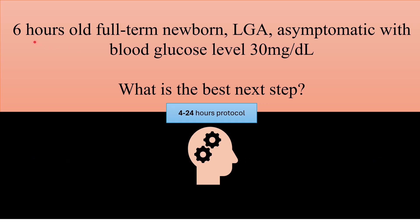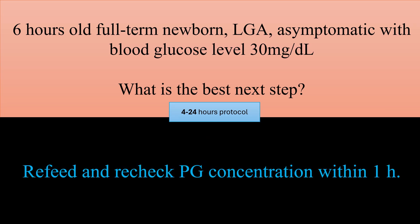Another case scenario: a six-hour-old full-term newborn, large for gestational age, asymptomatic with a blood glucose level of 30 mg per deciliter. What is the best next step according to the four-to-24-hour protocol? The best next step is to refeed and recheck blood glucose level concentration within one hour.